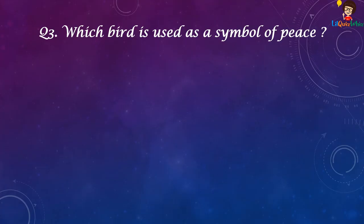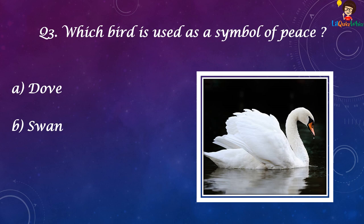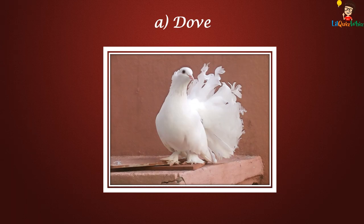Which bird is used as a symbol of peace? Dove, Swan, Peacock, or Crane? And the answer is Dove.